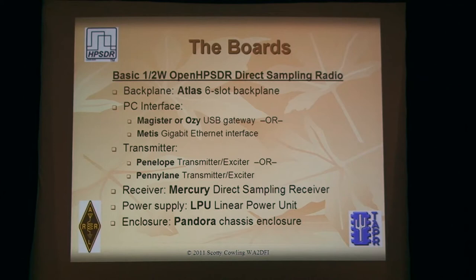Incidentally, the Penny Lane transmitter is clean enough — since it's basically a D-to-A connected to the antenna — that the harmonics and spurious outputs are low enough you don't need any filtering. So you can connect it directly to the antenna.